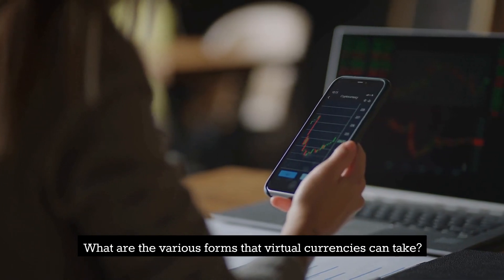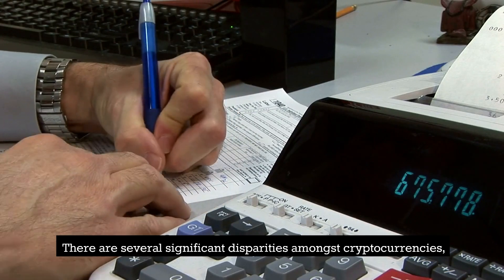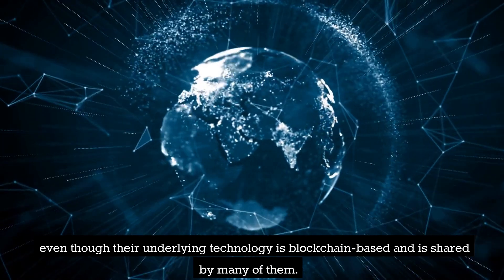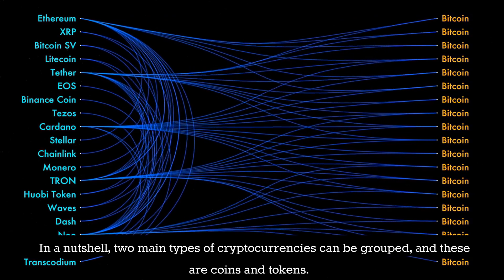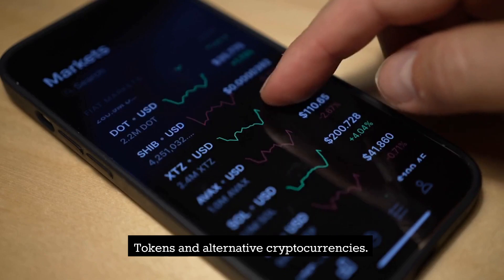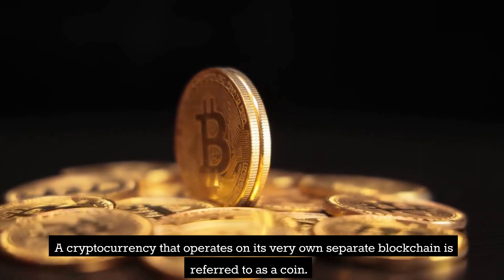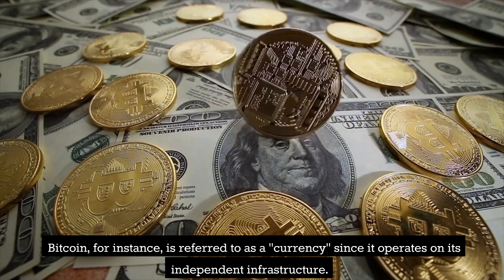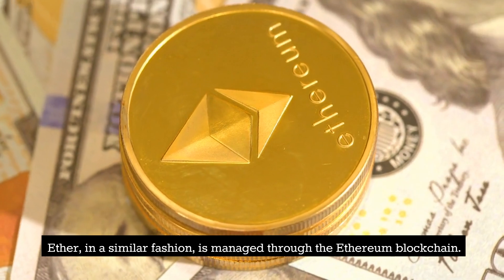What are the various forms that virtual currencies can take? There are several significant disparities amongst cryptocurrencies, even though their underlying technology is blockchain-based and is shared by many of them. In a nutshell, two main types of cryptocurrencies can be grouped: coins and tokens. A cryptocurrency that operates on its very own separate blockchain is referred to as a coin. Bitcoin, for instance, is referred to as a currency since it operates on its independent infrastructure. Ether, in a similar fashion, is managed through the Ethereum blockchain.